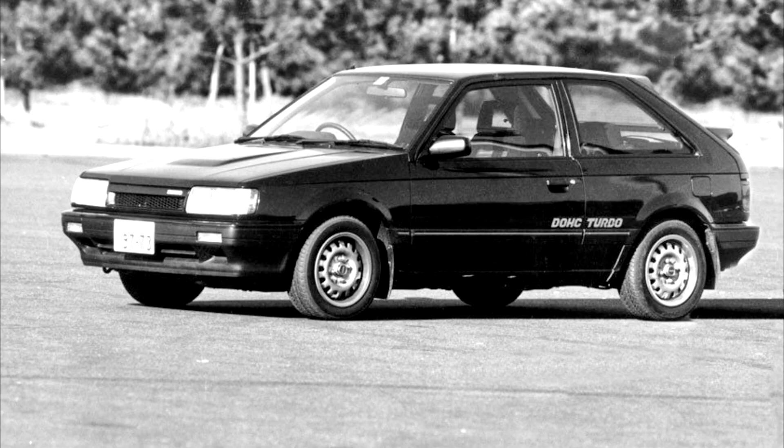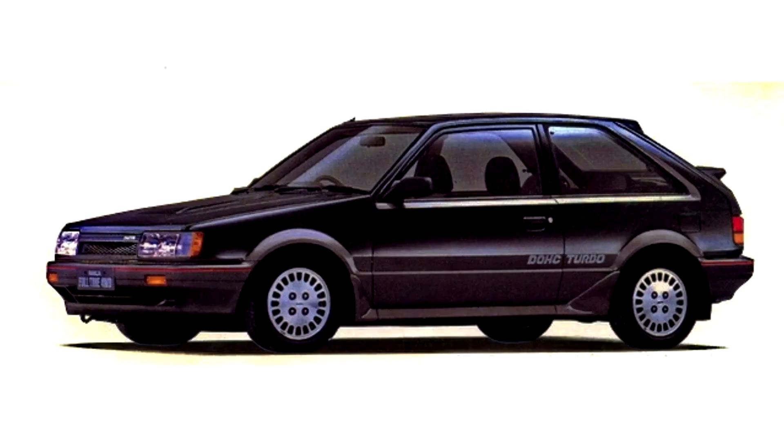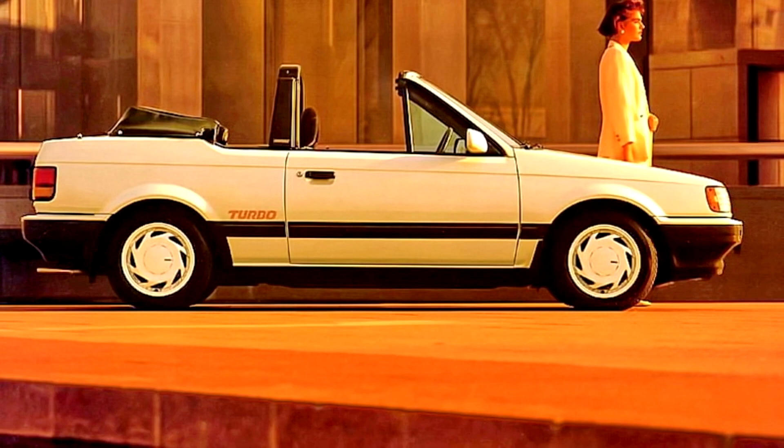From 1991 to 1994, Samcor also produced and sold the 323 with the 2.0-litre 16-valve DOHC engine from the Mazda 626, badging it the 200i. Along with the 2.0-litre 16-valve DOHC engine, there were upgrades to the suspension and braking system. Still, the 1.6-litre GTA homologation car was more powerful.